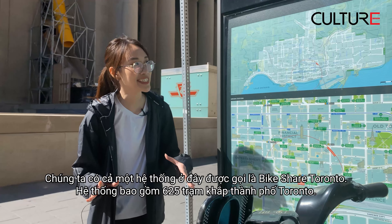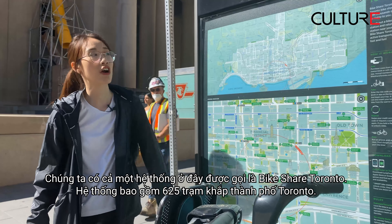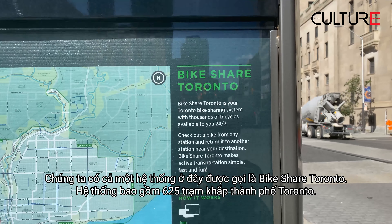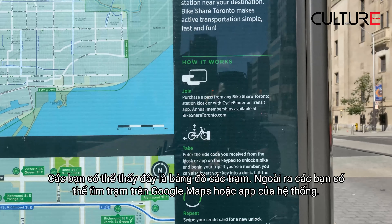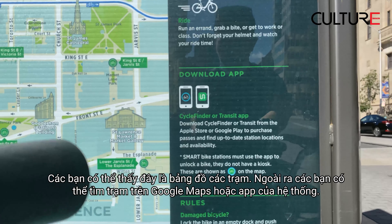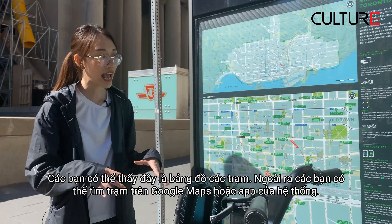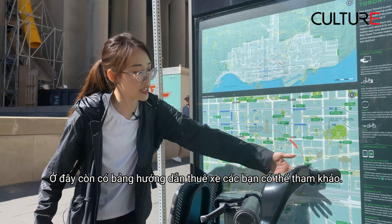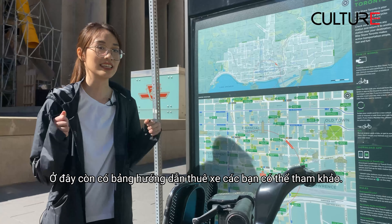So we have the whole system here, it's called Bike Share Toronto, which has 625 stations across Toronto. As you can see, here's the map — you can check out the closest station. You can also check the map on its app and also Google Maps. Here's the instruction, you can check it out, and now let's get started.